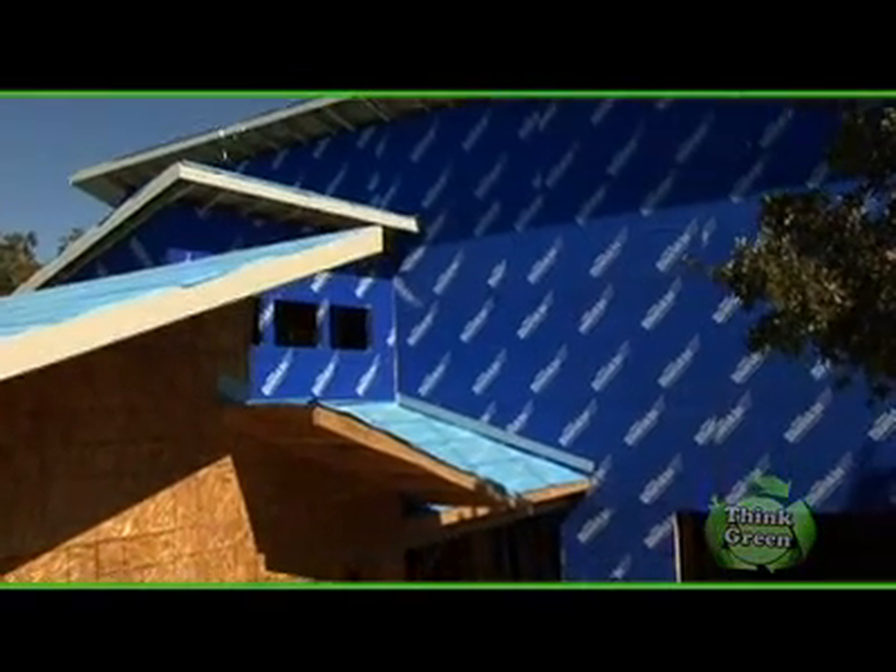A building envelope is essentially the combination of materials that separate the inside of your home from the outside environment. For a house, that would be the roof, the exterior walls, and the foundation. And these things have to protect you from rain, water, humidity, and air.